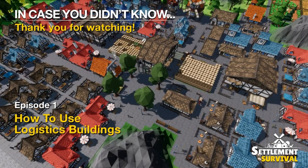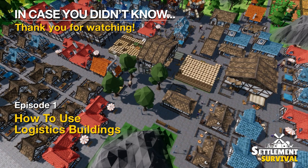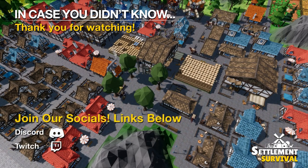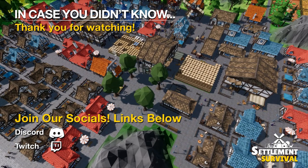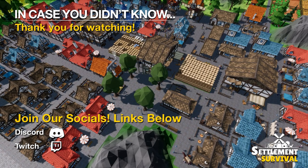I really hope I explained logistics and supply chains well — it can be a very complex mechanic in Settlement Survival. Please feel free to ask any questions in the comments below and I will try my best to answer. If you enjoyed this guide, make sure to subscribe to get notified for future uploads. Also join my Discord to ask me any questions about the game directly and to keep updated with my future content. Thank you for watching this episode of In Case You Didn't Know, and I hope to see you on the next video.